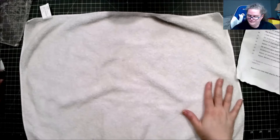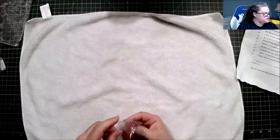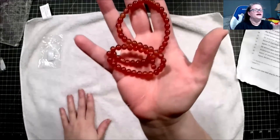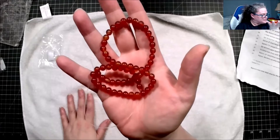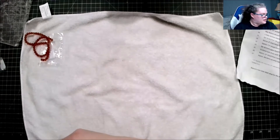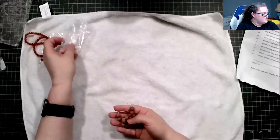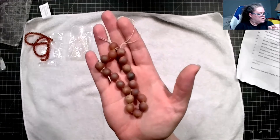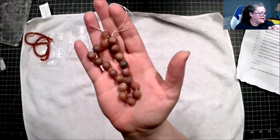We'll start with this one, which is an approximately 15-inch strand of 6-millimeter carnelian round beads, dyed and heated. Next we have an approximately 7.5-inch strand of 10-millimeter matted electroplated druzy agate beads.